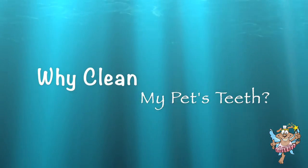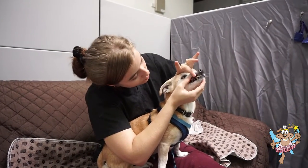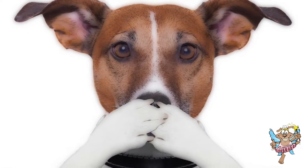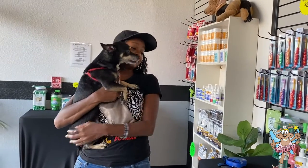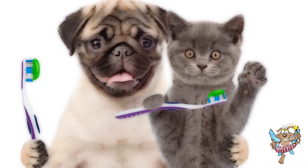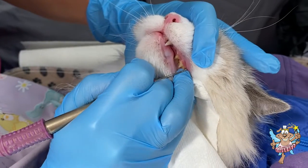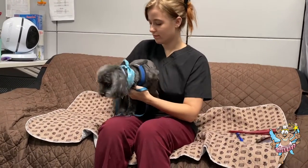Why should I clean my pet's teeth? Cats and dogs can suffer from dental health problems such as periodontal and gum disease just as people do. Intervention with regular professional teeth cleanings and routine at-home care can help prevent dental disease. Routine care can also help prevent serious illnesses in pets such as heart, liver, and in some cases kidney disease.